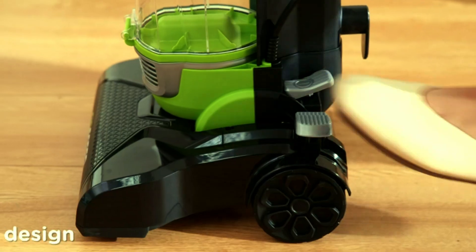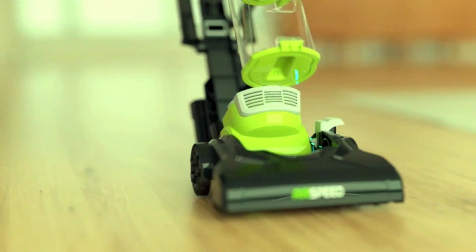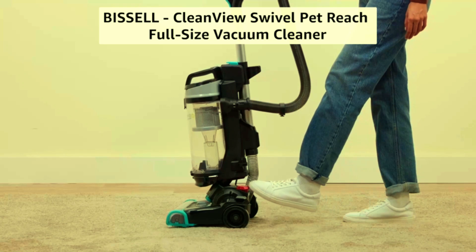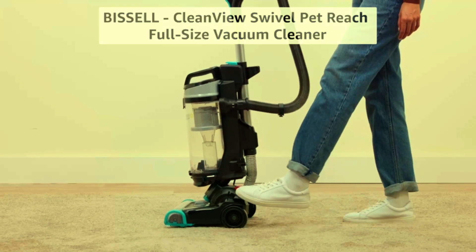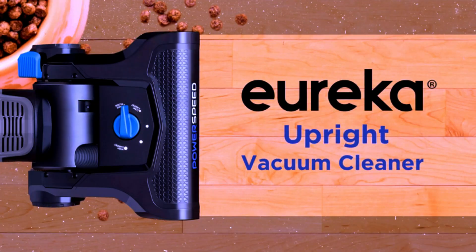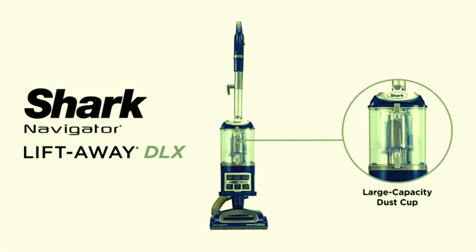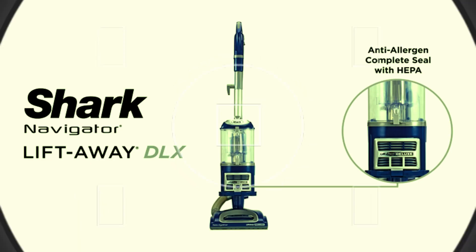Welcome to our channel. Are you looking for a vacuum cleaner that won't break the bank but still packs a powerful punch? You're in the right place. In today's video, we're diving into the top budget-friendly and powerful vacuum cleaners that will keep your home spotless without emptying your wallet. Don't forget to check out the links in the description for more details on each product and grab the best deals available. Let's get started.